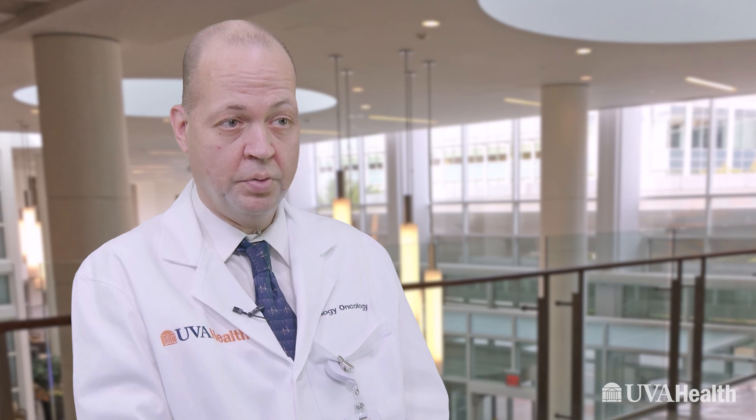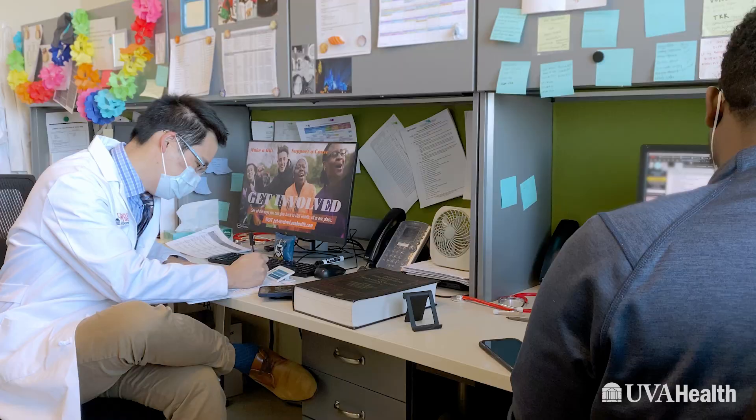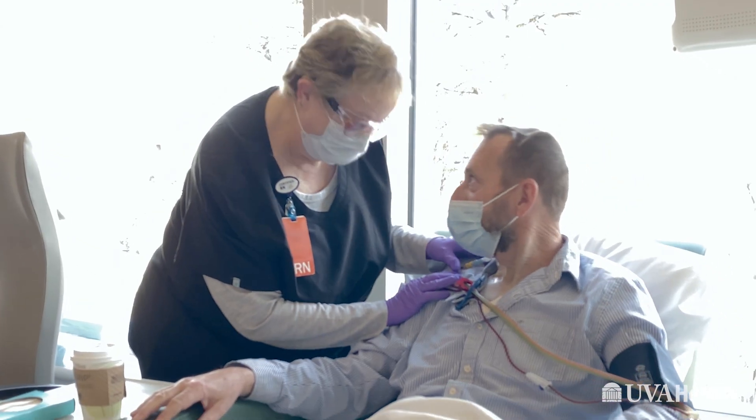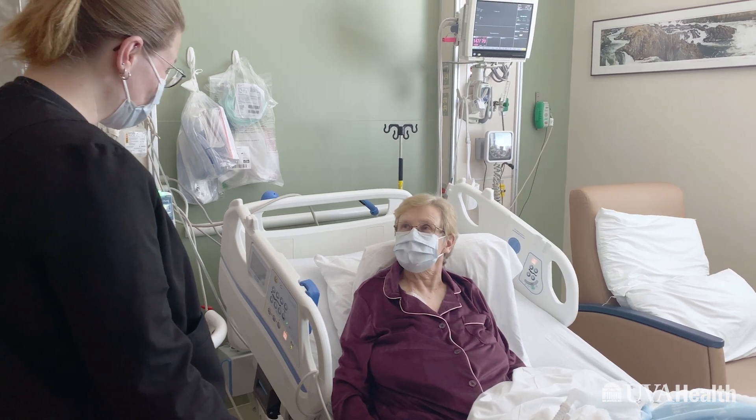UVA is a comprehensive cancer center. We are a relatively large program. And just like in certain surgical procedures, the more experience you have, the better your outcomes. What makes our team so special is that we are just such a great team, and we're all really dedicated to the patient and making the patient the center of everything that we do.